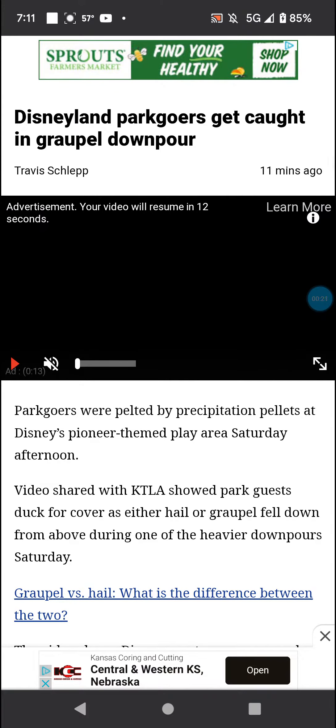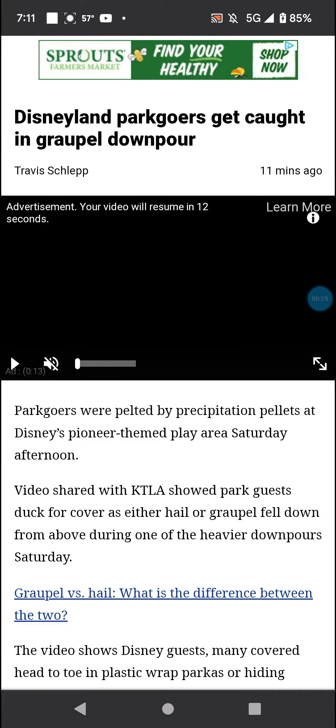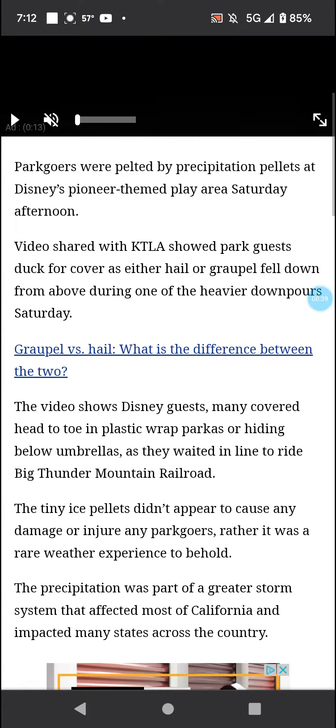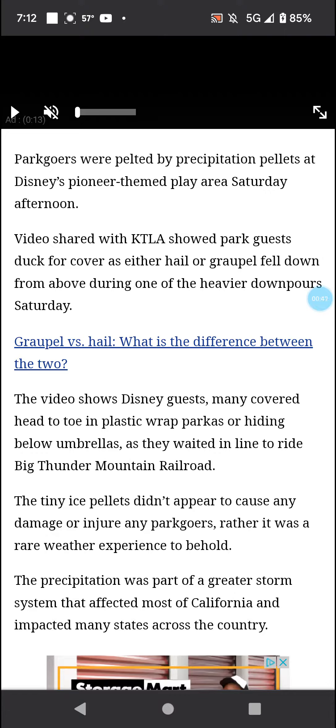Park goers were pelted by precipitation pellets at Disney's Pioneer-themed play area Saturday afternoon. Video shared with KTLA showed park guests duck for cover as either hail or graupel fell down from above during one of the heavier downpours Saturday. The video shows Disney guests, many covered head-to-toe in plastic-wrapped parkas or hiding below umbrellas, as they waited in line to ride Big Thunder Mountain Railroad.